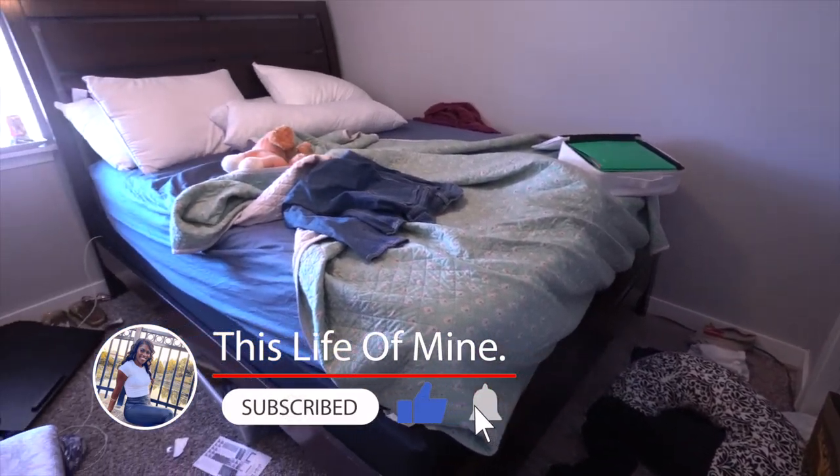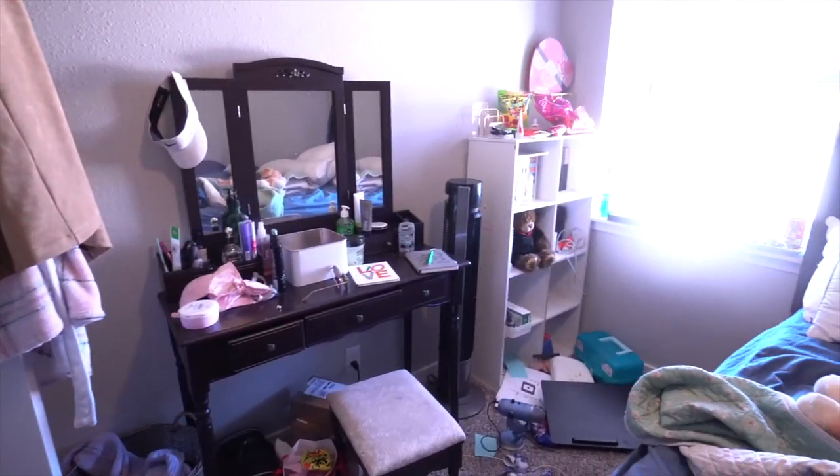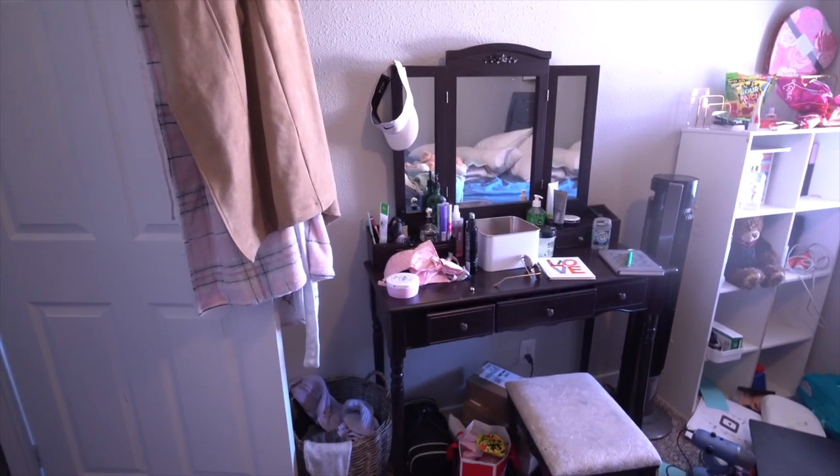If you're new here, welcome. I'm Vantasia and I share cleaning motivation, organizing, and motherhood motivation. If you enjoy videos like that, I would love to have you hit the subscribe button and the bell so you don't miss out on any future uploads.